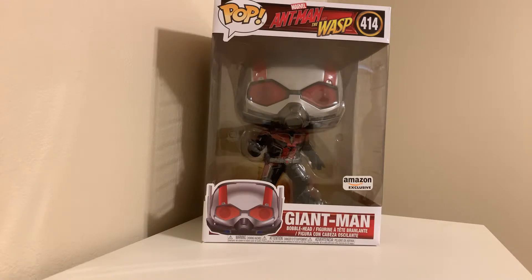Now I normally don't go for the 10-inch pops unless it's something really cool, because they are big and they take a lot of space. Usually the 10-inch pops in the past we've seen were only limited to Target, so it's kind of nice to see another vendor out there selling these, and like I said, this is an Amazon exclusive.